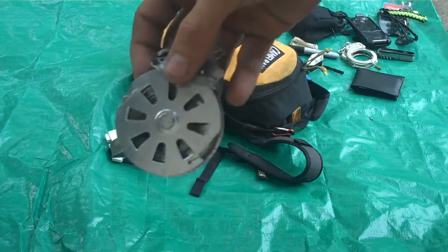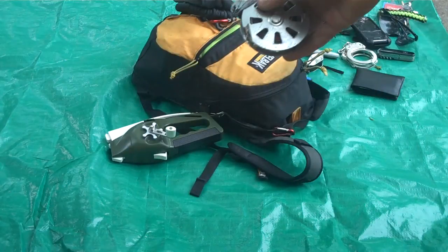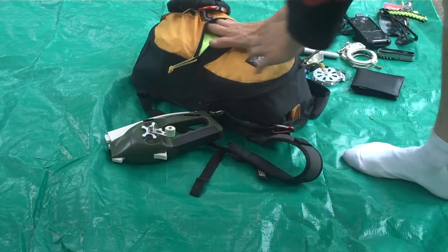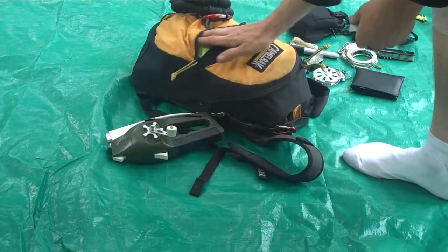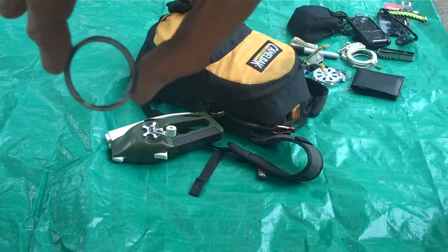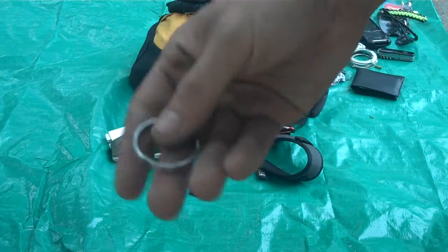A lighter — never go anywhere without one. A fishing yo-yo — never go anywhere without one of those either. I'd recommend picking some up if you don't already have them. I'm not going to go too much into fishing yo-yos because there are already a ton of videos on them. I also have a key ring. There are a zillion uses for these but I won't go into all of them — they're just super useful.